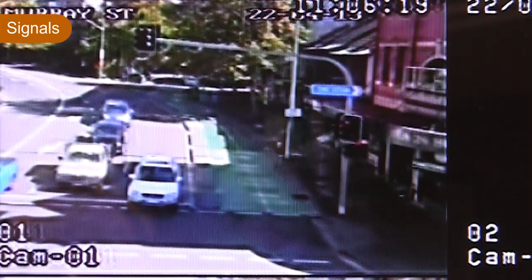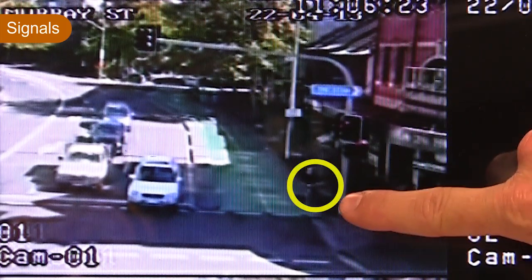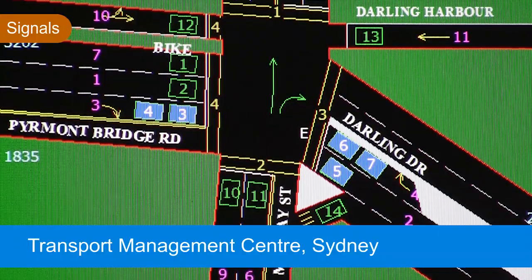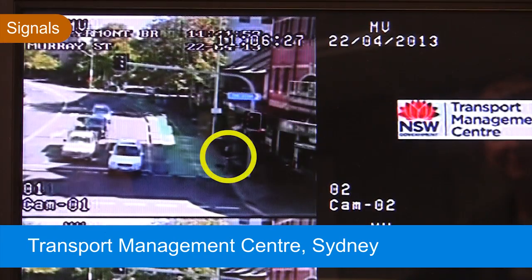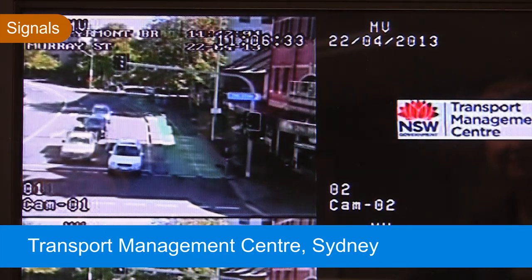As you can see, there's a cyclist coming down Philmont Bridge Road now. They've just approached the detector and are sitting above it. This detector has placed a demand and their phase has been introduced. Shortly that phase will terminate. The phase is terminated now and the cyclist will get a big green cycle in 80 seconds. And away they go.